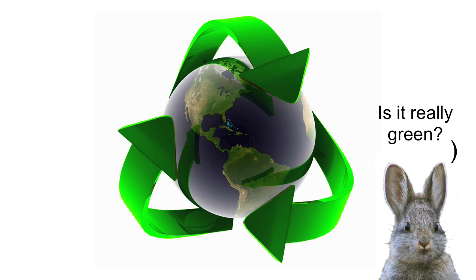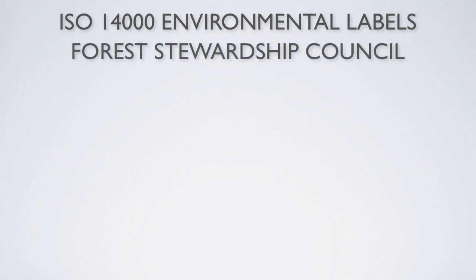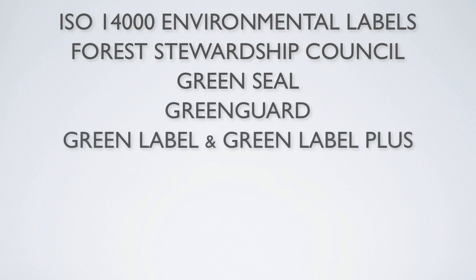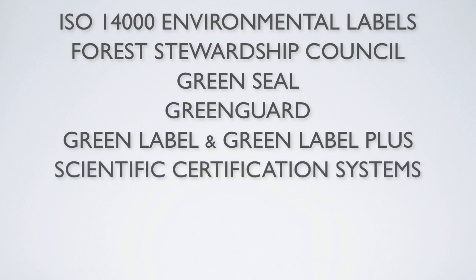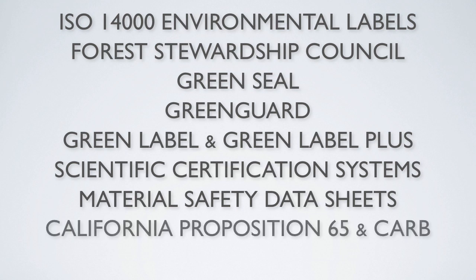The most important of these third-party standards and certifications are ISO 14000 Environmental Labels, Forest Stewardship Council or FSC, Green Seal Certification for Aerosol Adhesives, Paints, and Coatings, Green Guard Certifications, Green Label and Green Label Plus from the Carpet and Rug Institute, SCS or Scientific Certification Systems, MSDS or Materials Safety Data Sheet provided by Manufacturers, California Proposition 65 regulations, California Air Resource Board or CARB standards, and E0 and E1 European formaldehyde emission standards.